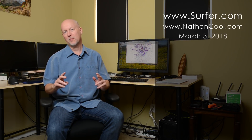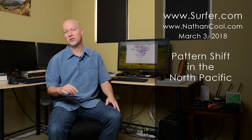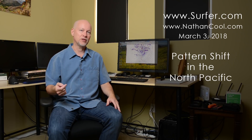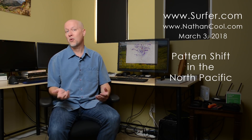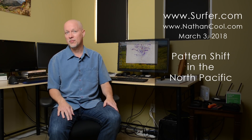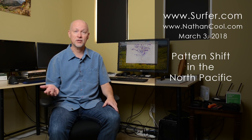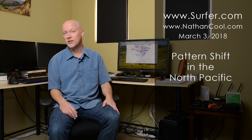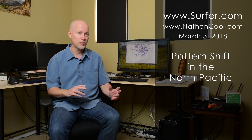Hey there everybody, it's Nathan Kuhl with Surfer Magazine, and I wanted to give you an update on what's going to be happening over the next few weeks. From some of my recent reports, I've been talking about a pattern shift in the Northern Pacific, and that has a lot that's going to be influencing our weather and our surf for the near term. Of course, we're getting close to spring, which is a time of waiting before we get into the Southern Hemisphere season for swells coming from that area. We've got a pretty good idea now of what to expect as we're into March, and we can see this pattern change also happening in the North Pacific.